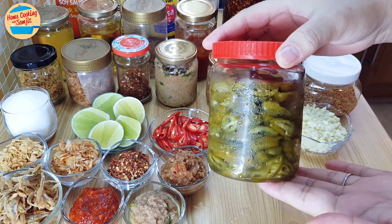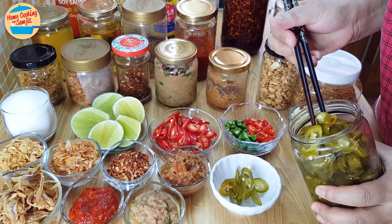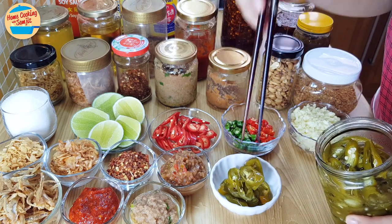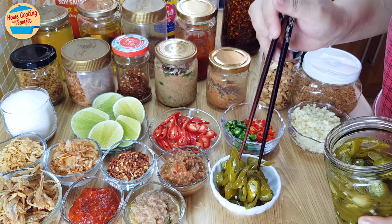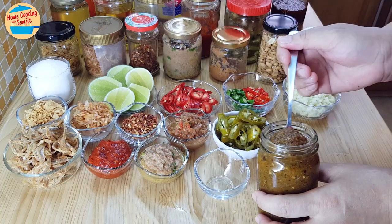This is pickled green chilli. It goes really well with fried meat, grilled meat, wonton noodles, and is also best served with Chinese fried rice. It's really simple to make and lasts up to a month in the fridge. When taking some from the bottle, make sure to use clean and dry chopsticks so it lasts longer.